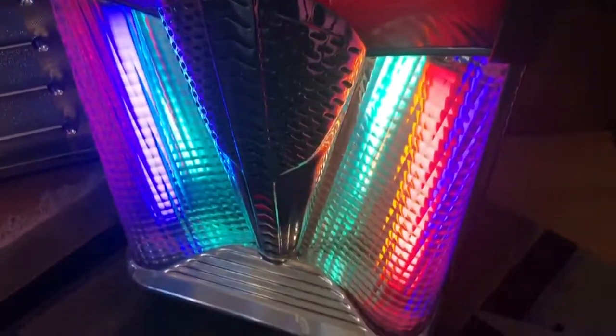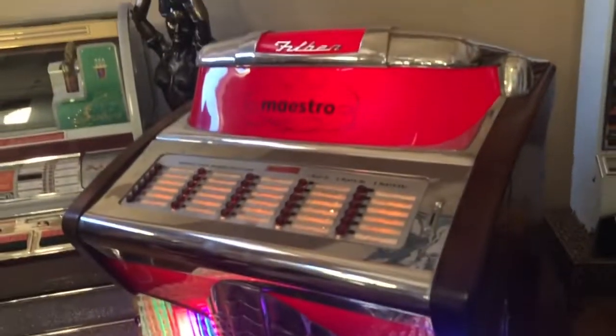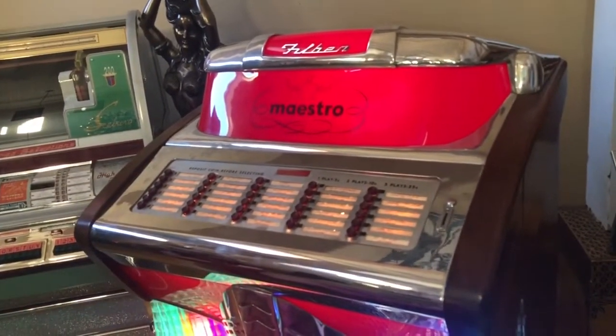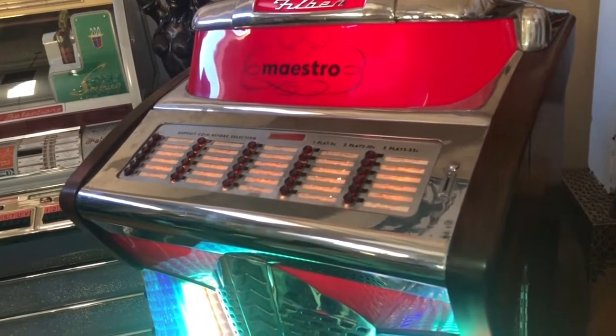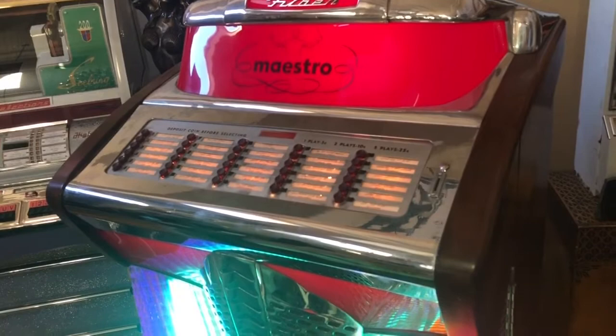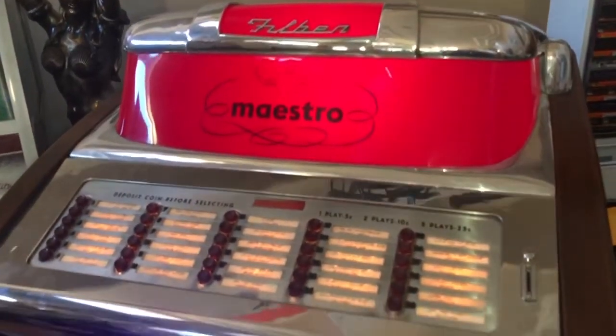Hey guys, Mickey here, coinopnewyork.com. We're looking at a Philbin Maestro jukebox made in the late 1940s. We are making the second part of this video after I made the first part, so this will go on the front of the video. This jukebox is located out in Las Vegas.